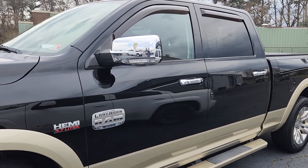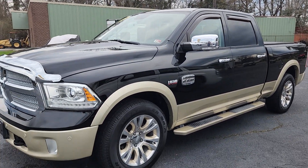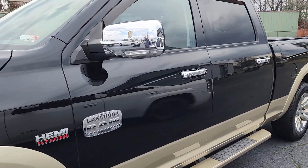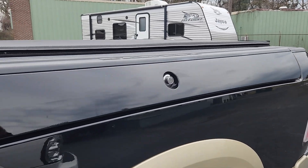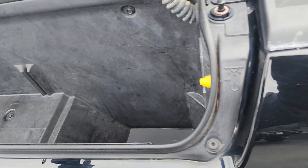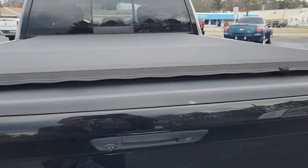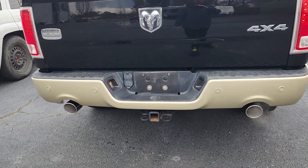Starting out with the remote start, it's got the 5.7 liter Hemi. Truck is four-wheel drive, and as you can see it does have the ram boxes on the side of it — pretty neat. Of course the tonneau cover, backup camera, backup sensors, and tow package.